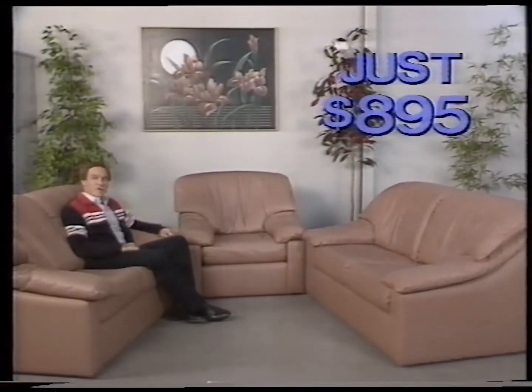And save on the Valencia, one of the most comfortable modern high-back designs in the warehouse, now a crazy $8.95. We're at 258 Woodville Road, Maryland, where you can save money seven days a week.